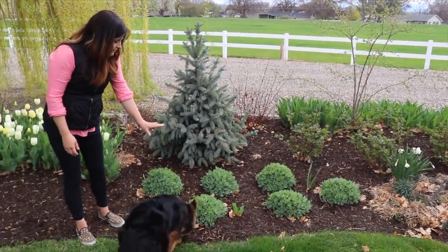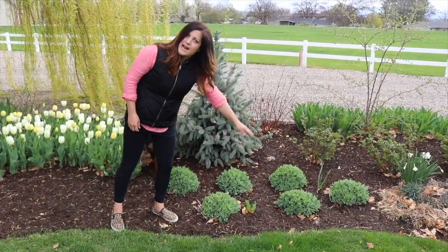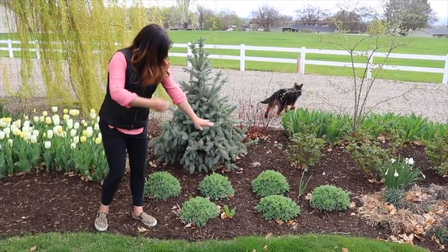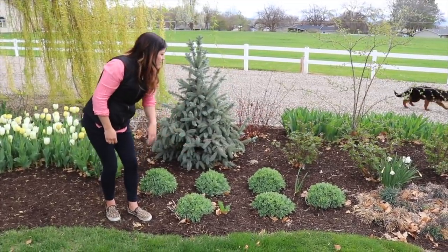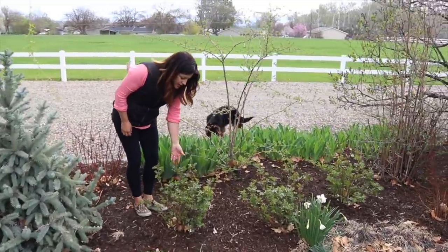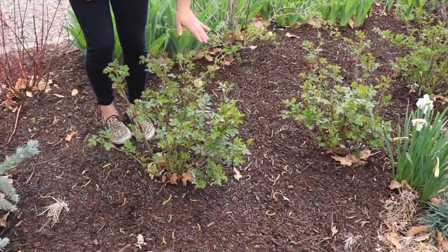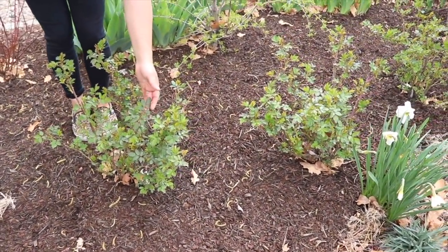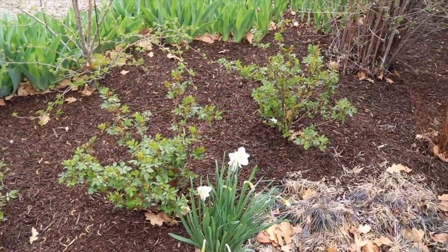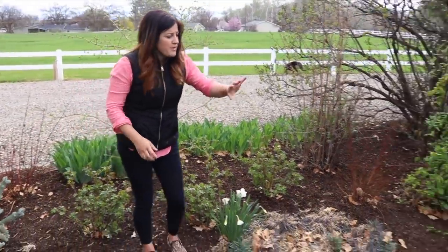I have lemon jade sedum here too — very different from lemon coral. This one gets really pretty yellow blooms on top and grows a bit taller. I've got some Morden Blush roses in here which are looking great — no aphid damage on them yet, which is wonderful. I have to watch my roses really closely for aphids; in fact, we're going to do a video about them soon because it's probably my number one pest out in the garden.